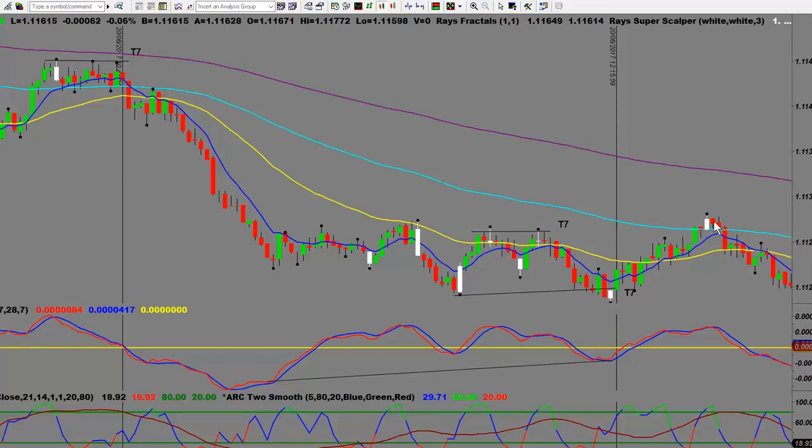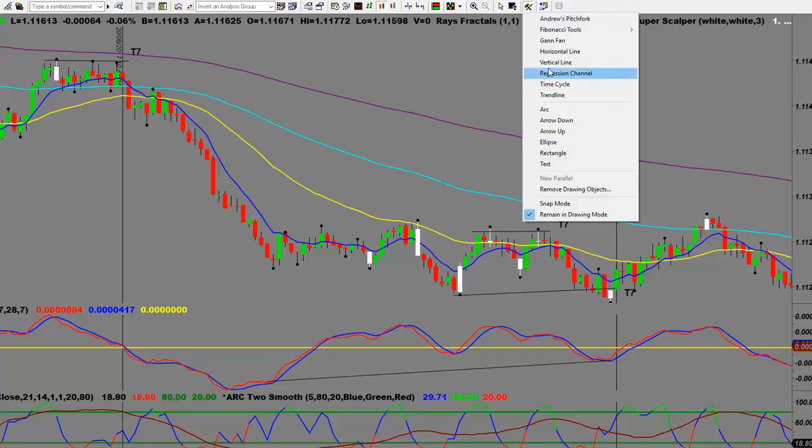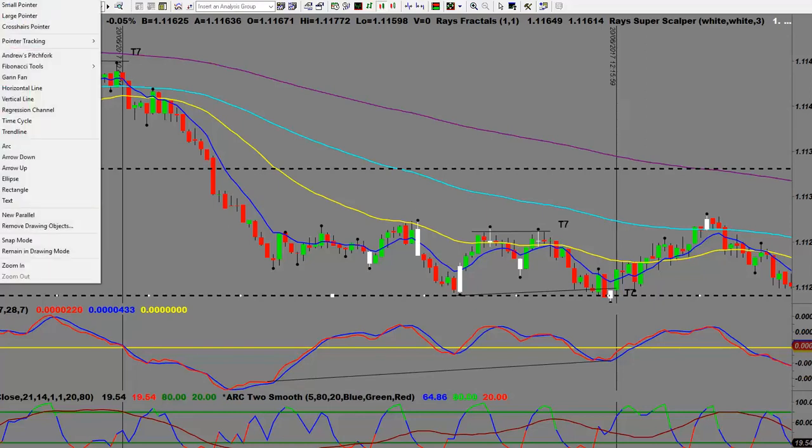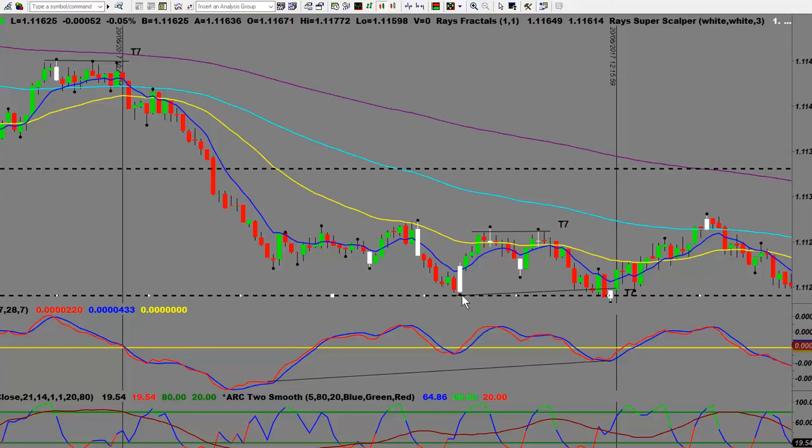Always consider where your most likely bounce point will be - in this case resistance at a major EMA. Either pull your stops to break even or take partial profits at these levels. When taking a trade with the trend, watch your closest swing low. What a lot of traders will do is take some profits there. You can also front-run bounces by having a buy order one or two ticks above the swing low to guarantee a fill, and at least take partial profits.